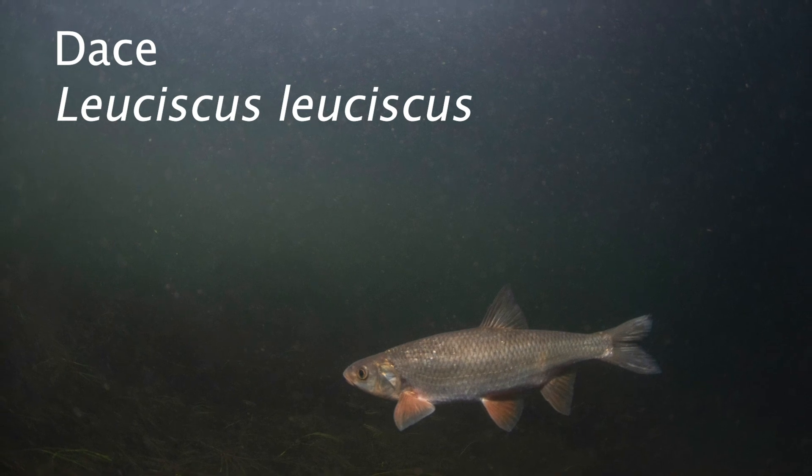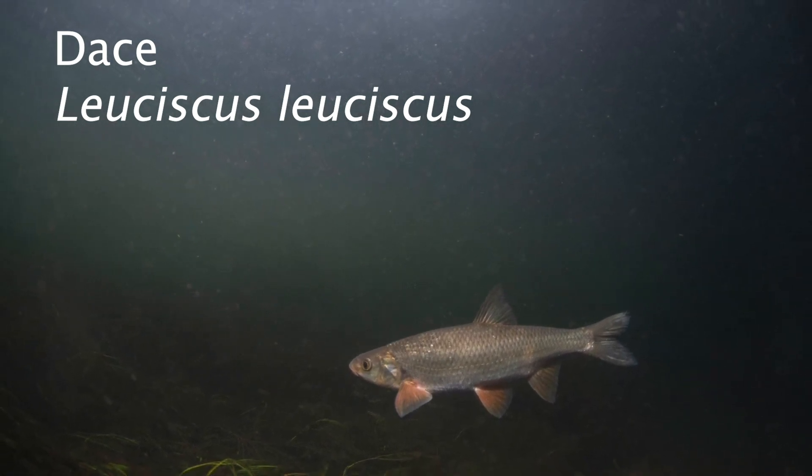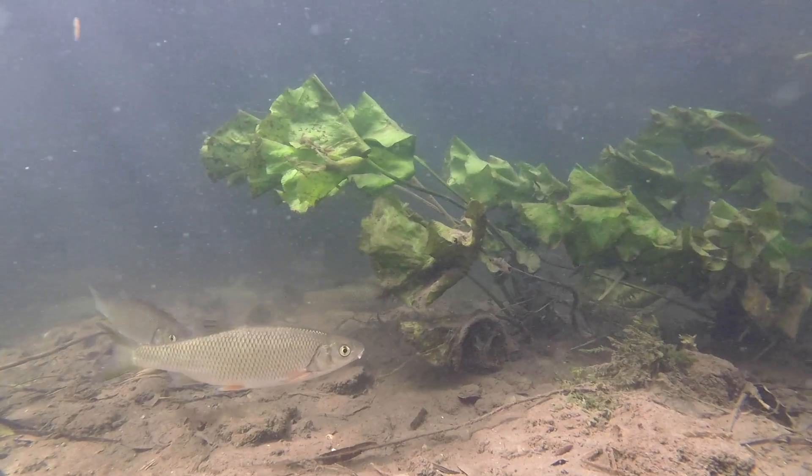In this fat file we take a look at the dace, a common species of cyprinid, normally getting to around six ounces, though a big one is over a pound.